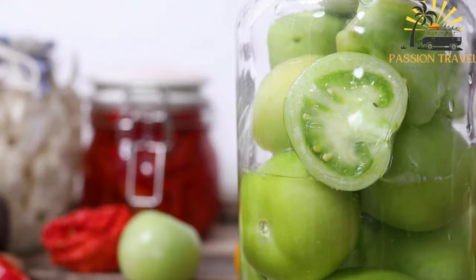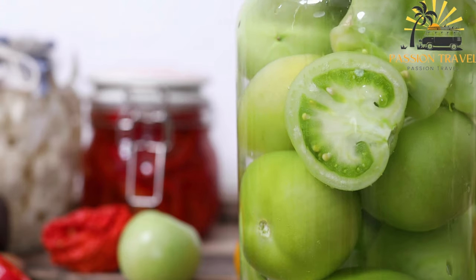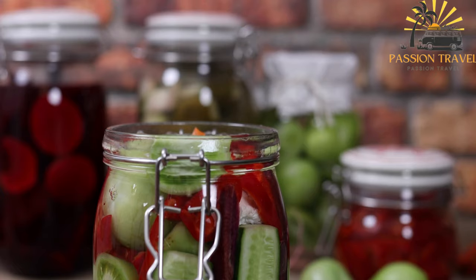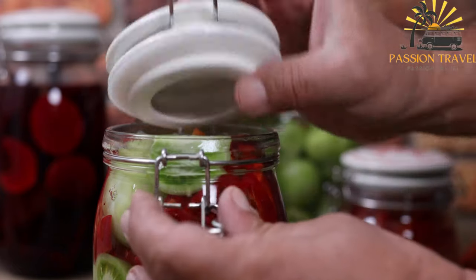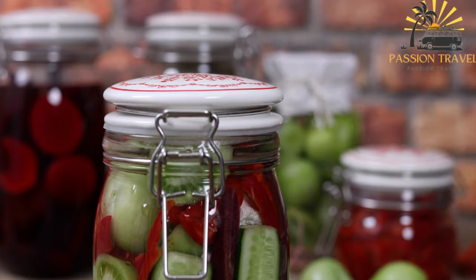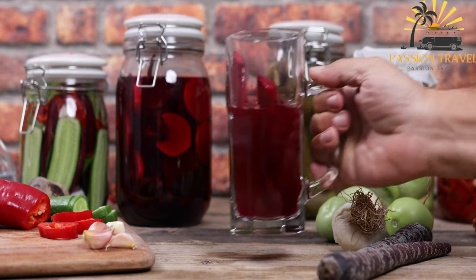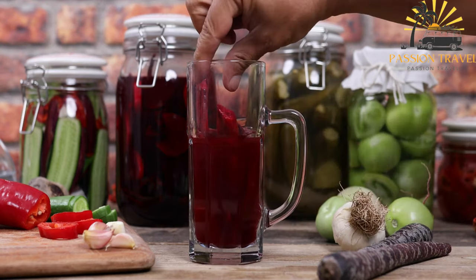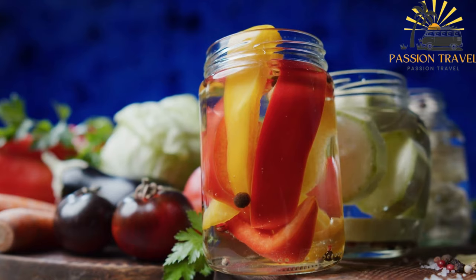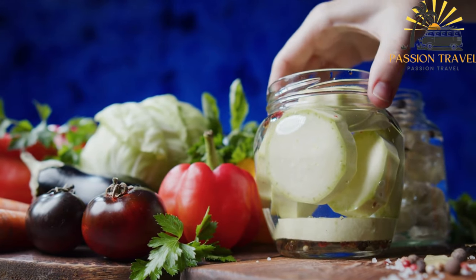Peppers such as bell peppers or chili peppers can be pickled to add a spicy and tangy kick to dishes. They are often sliced or left whole and soaked in a brine solution. Pickled peppers can range from mildly tangy to fiery hot depending on the type and addition of spices. Pickled beets are another vegetable commonly pickled in Crimea — boiled or roasted until tender, then submerged in a pickling solution, resulting in a vibrant color and a sweet-tart flavor versatile in salads or as a side dish.